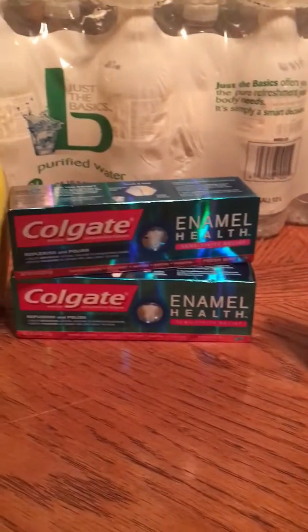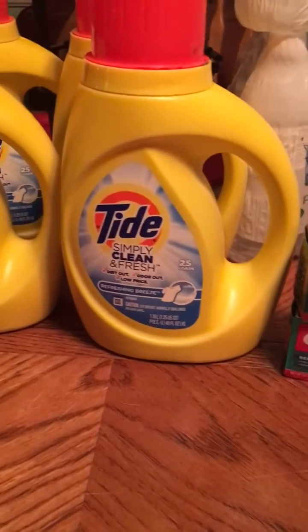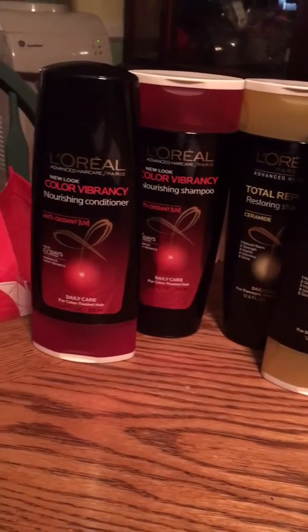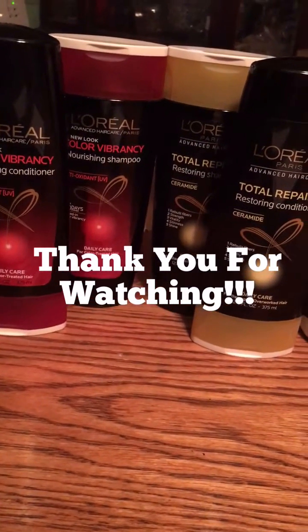Everything that you see here this week is in this week's inserts. So if you're a beginner and you don't have weeks and weeks of coupons, you could just go out, grab the papers, and you will have every single coupon that I described here. Thank you for watching. Happy couponing!